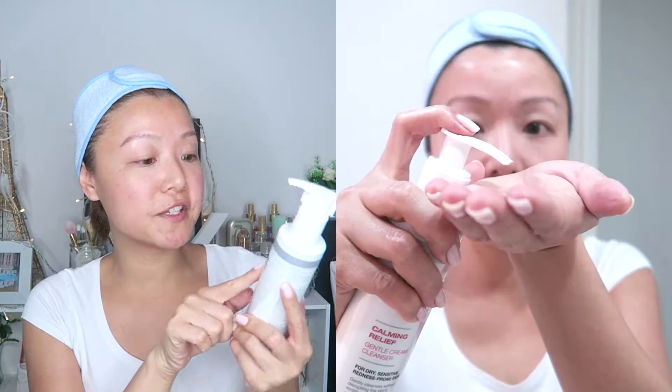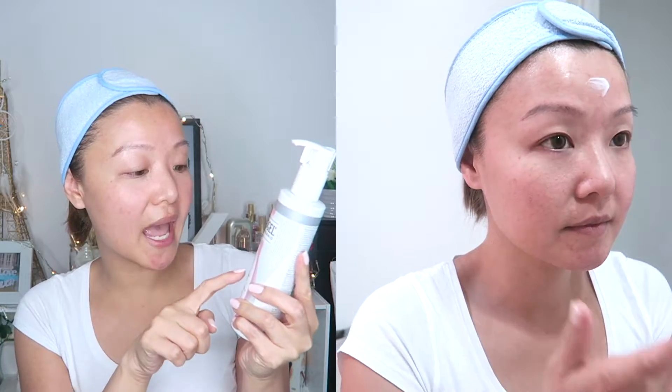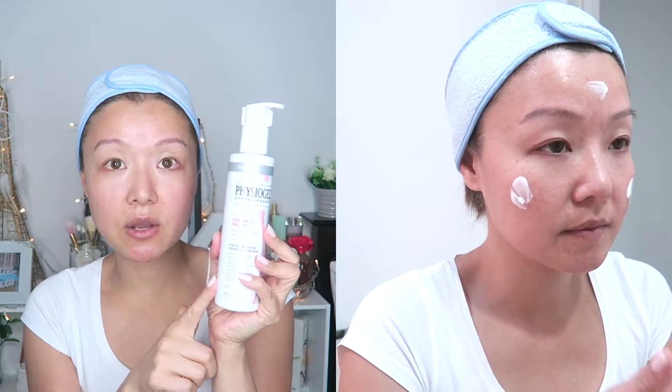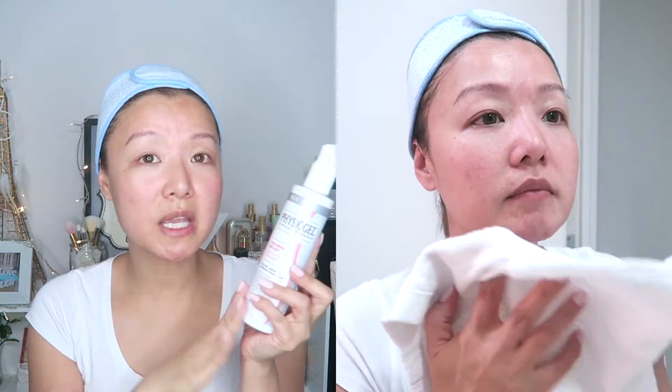Once I remove all my makeup, I'll cleanse using the Physiogel Hypoallergenic Calming Relief Gentle Cream Cleanser. This cleanser is for dry, sensitive, redness-prone skin. I use this because it's perfect for sensitive and redness-prone skin, which I have, although my skin is very oily. But there are certain times my skin becomes very dry too. So it's a bit confusing — I just use this because it's very gentle. It removes makeup, dirt, and impurities. Even after removing my makeup with micellar water, I still cleanse to make sure everything is removed from my face.